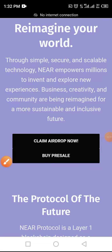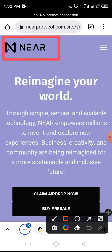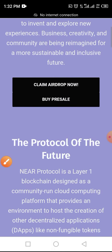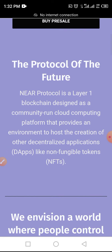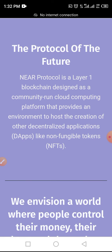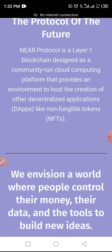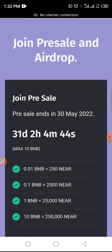Hi, welcome to this video on Crypto School YouTube channel. Today's video covers the complete process to claim NEAR token in an airdrop as well as buying pre-sale. NEAR Protocol is a layer one blockchain designed as a community-run cloud computing platform that provides an environment to host decentralized applications like non-fungible tokens.